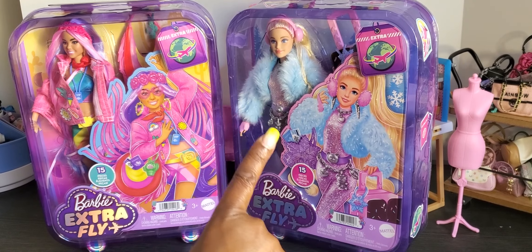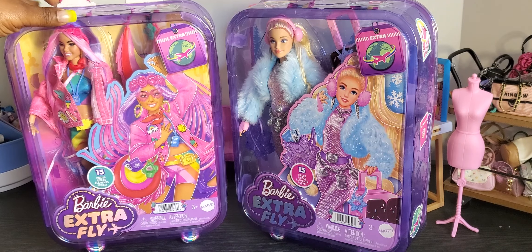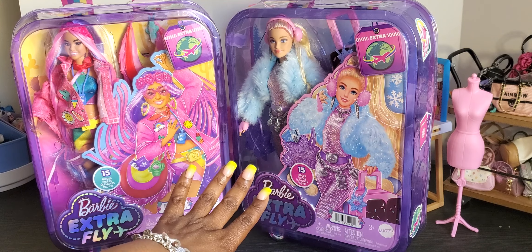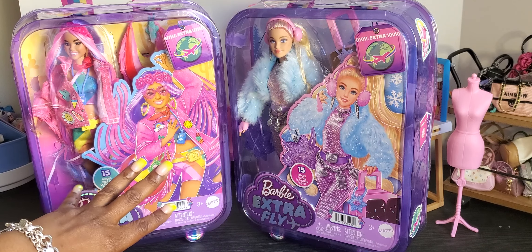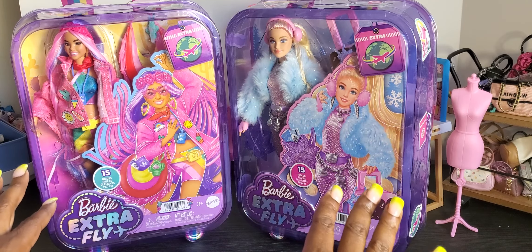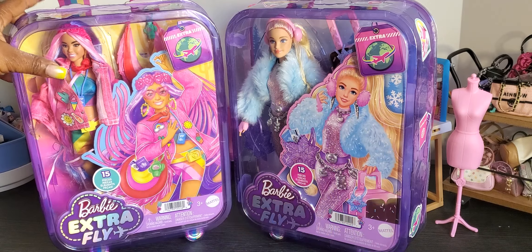Welcome to Brooklyn's Barbie Bay! Another Amazon package came yesterday and it was our extra fly dolls — we have the desert doll and the snow doll, so I'm super excited to show you guys these girls out of the box. Let's get started without further ado — I hate to just be talking and then not have enough time to really dissect and go through these dolls. I'm in love with this doll and her outfit, so let's start with her.